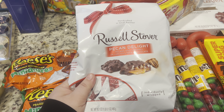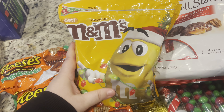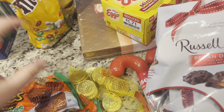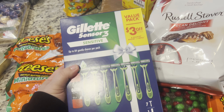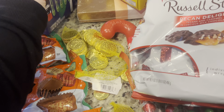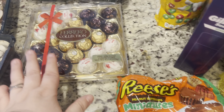Russell Stover's Pecan Delight — sounds delicious. These were just over $6 and it's a big bag, so not too bad. Two pounds of M&Ms just because they're green and red. And then all of their gift sets were 70% off, so this was just a few dollars — I got this one for my son. They have different ones with body washes and stuff. And then I got some more chocolate on clearance.